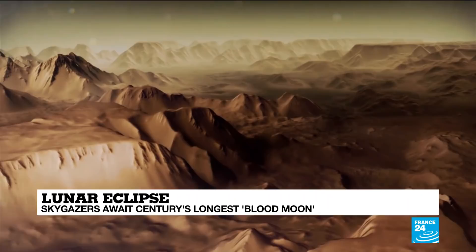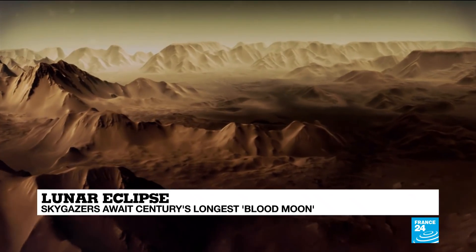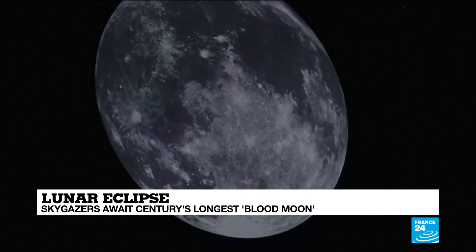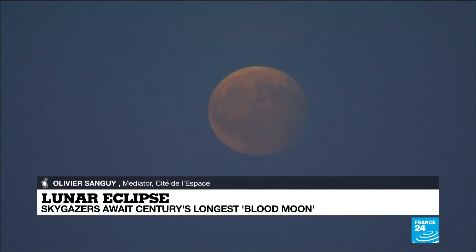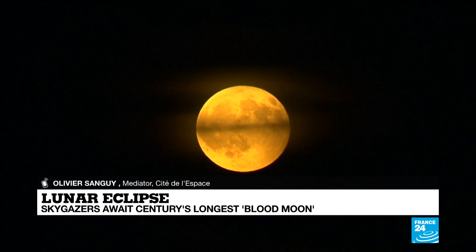For more on this, I am now joined by space expert Olivier Sanghi. Olivier, thank you very much for being with us. Now, why don't we have a lunar eclipse every month? Because the moon does not enter the shadow of Earth every month, because the moon is not on the same plane as the Earth and the sun. So it's because of the celestial mechanics. But we do have a lunar eclipse roughly two times a year.